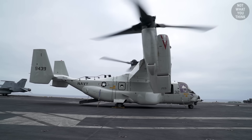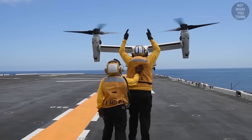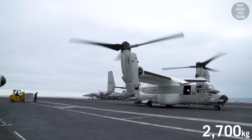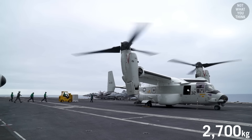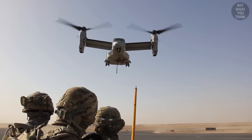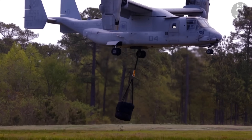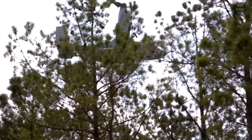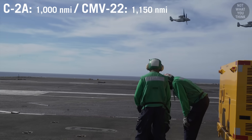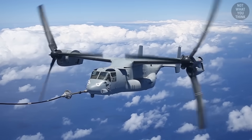The CMV-22 Osprey is what's replacing the C-2 Greyhound. The Osprey is a tiltrotor that can take off and land like a helicopter, but transit as a turboprop aircraft. The CMV-22 can carry less payload — 6,000 pounds — compared to the C-2's 10,000 pounds, but the Osprey makes up for this by being able to carry external cargo, allowing it to transport oversized loads that don't fit inside the C-2. Both aircraft have a similar operational range, except the Osprey can be refueled mid-air, giving it much more range if needed.